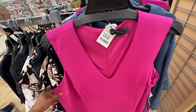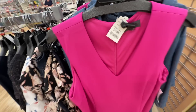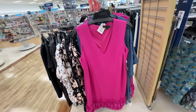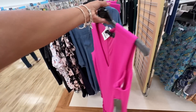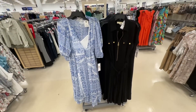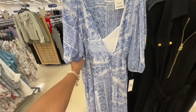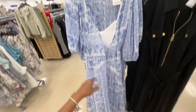This dress is nice — it's a 20W, $30 dollars. Look at the bottom, this is nice. It would make a nice church dress — put a jacket, sweater, or a shawl over it. This blue wrap is by Calvin Klein for $50 dollars. It's a see-through material but it's lined. Beautiful wrap dress — you see that? This is nice.